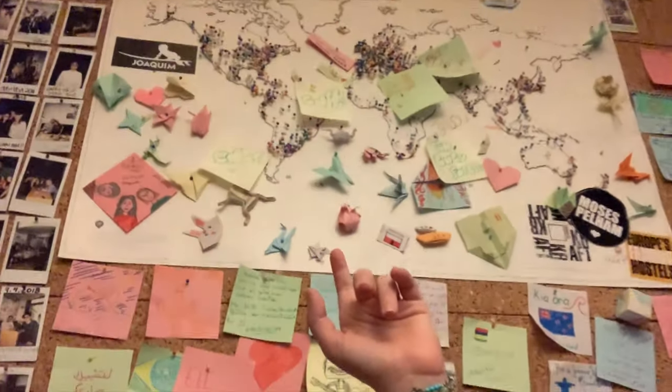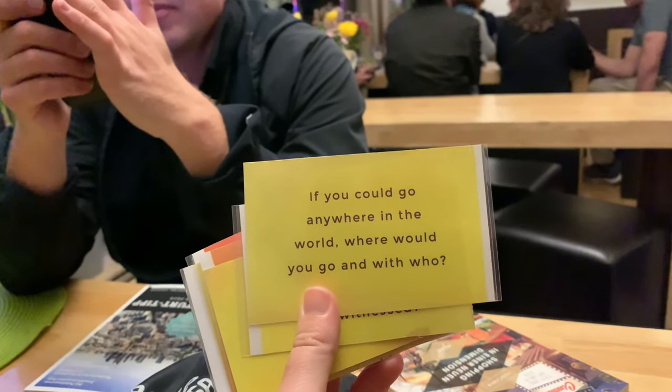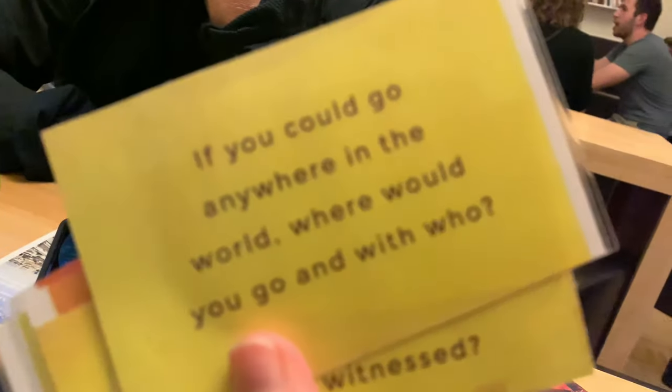There are people from all over the world here at this hostel. If you could go anywhere in the world, where would you go and who would you go with? Oh my gosh, there are so many places — Ethiopia, Patagonia, Eritrea, Easter Island, Northern Chile, Bolivia.